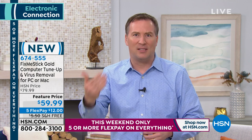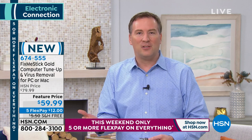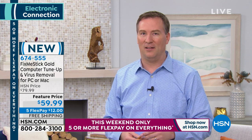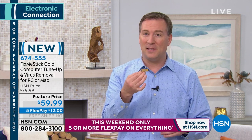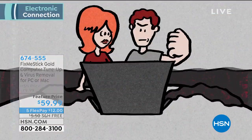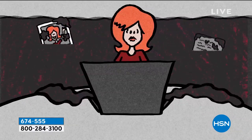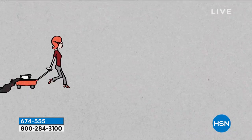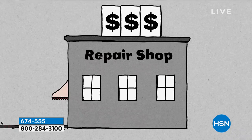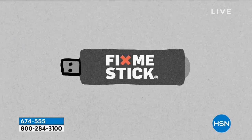FixMeStick finds all those viruses, Trojans, and malware that are slowing down your system. And it's more than just slowing it down — last year, computers were the number one way identities were stolen. Think about what you type: addresses, birthdays, phone numbers, credit cards, social security numbers. There are viruses designed just to capture that information so criminals can become you.